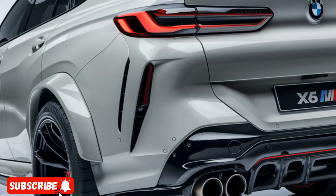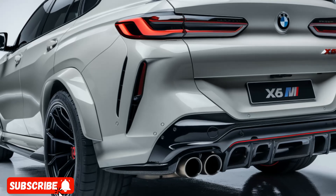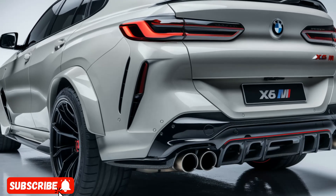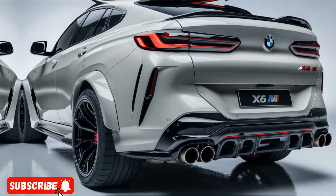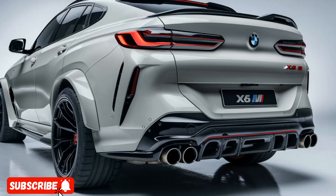While the carefully crafted interior pampers occupants with premium materials, including fine leather upholstery and a host of advanced technological features, the 2025 X6M is equipped with an array of cutting-edge systems that enhance both the driving experience and overall convenience.